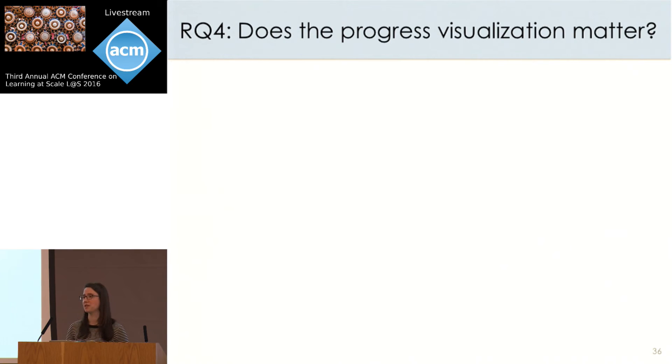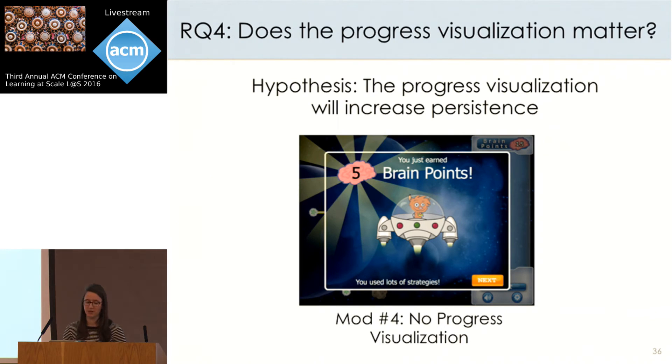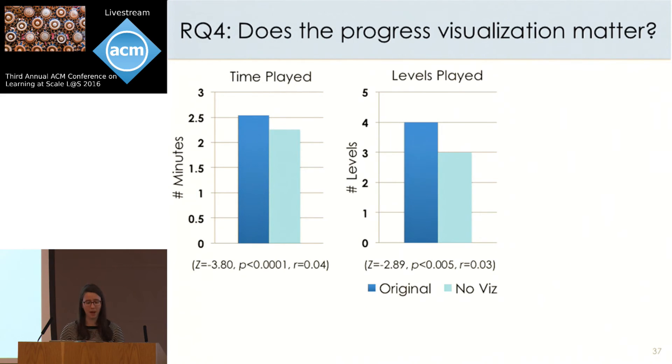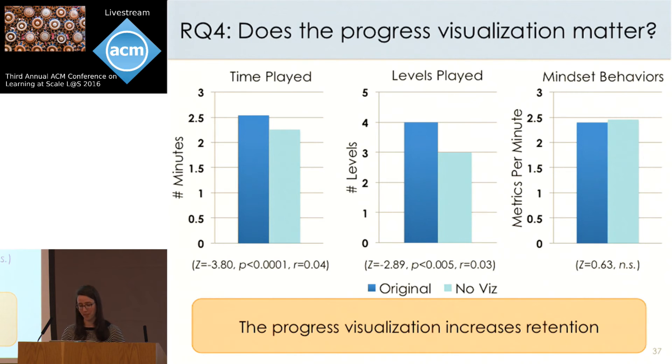The final question was whether the progress visualization shown at the end of each level matters. We hypothesized it would contribute to player engagement. But it's possible the mountain metaphor might be too abstract to have a strong impact on children. To answer this, we designed a modified version using a summary screen without the mountain visualization — just showing how many points were earned with a neutral image. Our hypothesis was confirmed: players who saw the progress visualization played significantly longer and played significantly more levels. But as expected, the visualization did not have a significant impact on the number of growth mindset behaviors used during gameplay. Showing players their progress increases overall retention.